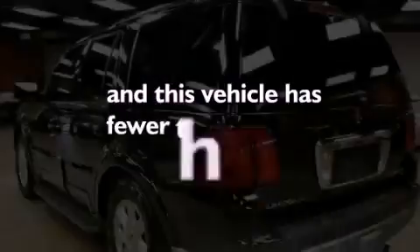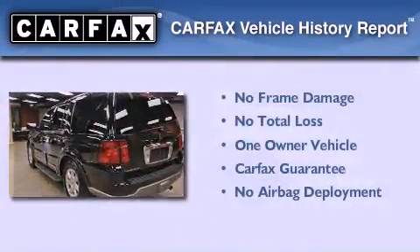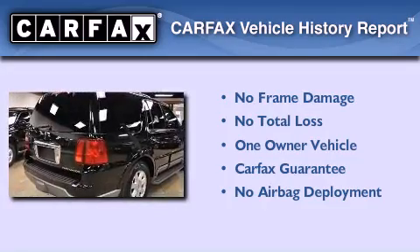This vehicle has fewer than 13,000 miles on the odometer. This Lincoln has had only one owner, and it qualifies for the Carfax Buy Back Guarantee.